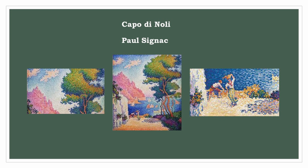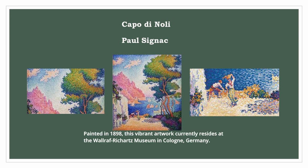Paul Signac's Capo di Noli, painted in 1898, is a vibrant artwork currently residing at the Wallraf-Richartz Museum in Cologne, Germany. The captivating composition portrays Capo di Noli, a picturesque coastal area located on the Italian Riviera, which is one of the artist's favorite themes in numerous paintings.